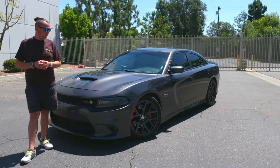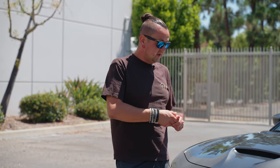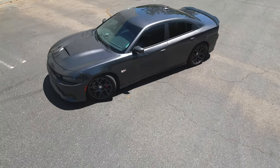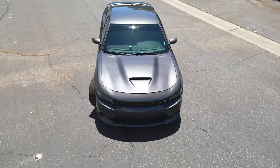This is the Scat Pack 6.4 HEMI with 100 horsepower more — 485. I have no idea why they did that or how many of these cars were produced, but they are desirable. When I came across this car at auction I bought it just to drive it, review it, and sell it like I do with all my cars. I got enough from this car during the time I drove it and I don't want to drive it anymore, so I'm going to park it and sell it pretty soon.